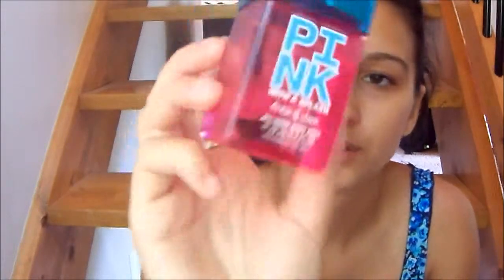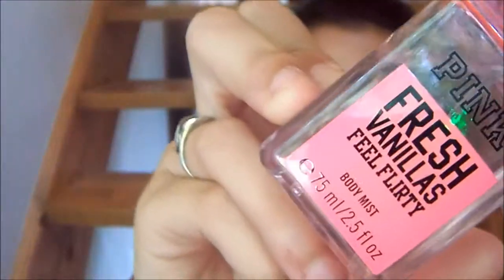These next two are from that cute collection Victoria's Secret has. The first is Pink with a Splash, which I bought myself. All my perfumes remind me of a person, and this one reminds me of my ex because I got it around Christmas time and wore it a lot then, so I don't really wear it anymore. The second is Pink Fresh and Pure Vanilla body mist — I think my sister got it for me with a $10 off coupon. It smells like vanilla.